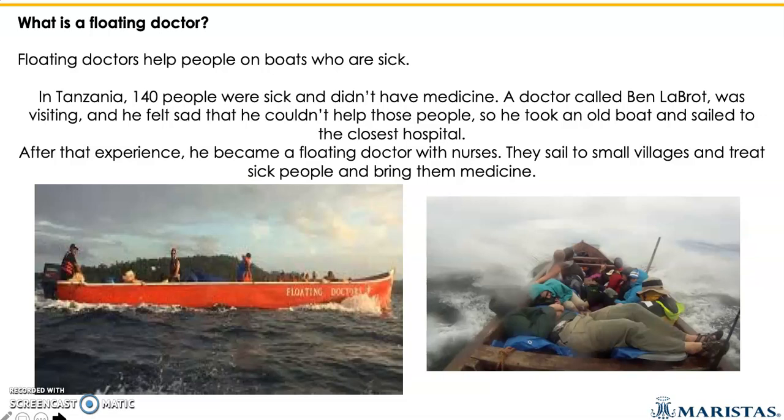After this experience, he became a floating doctor. He was founded and supported by different people who helped him make this dream come true. He is now known as the floating doctor. He has a team of nurses and what they do is they sail to small villages and treat sick people and bring them medicine, which is also an awesome thing to do.